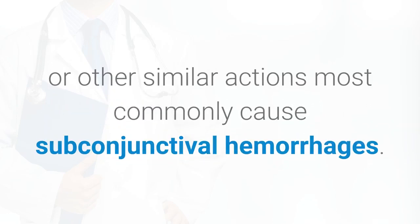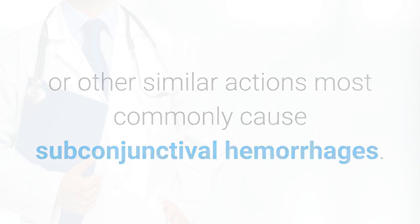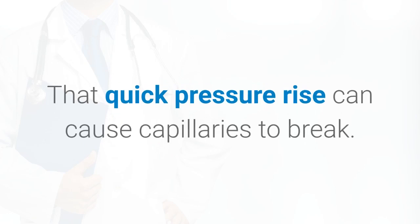Coughing, sneezing, straining, or other similar actions most commonly cause subconjunctival hemorrhages. This is because they briefly raise blood pressure in your veins, and that quick pressure rise can cause capillaries to break.